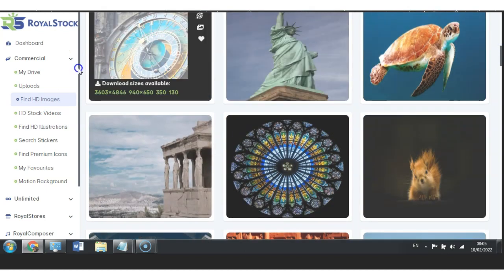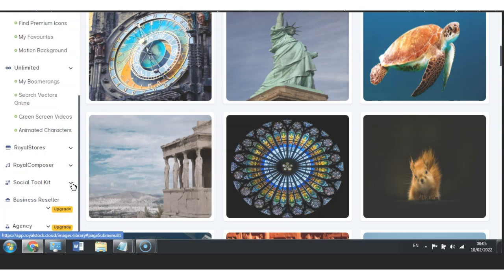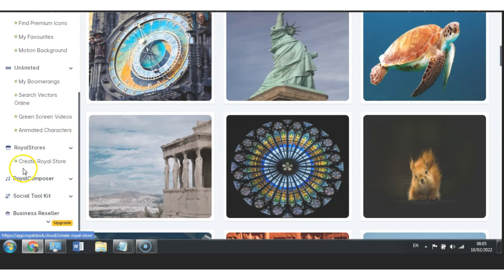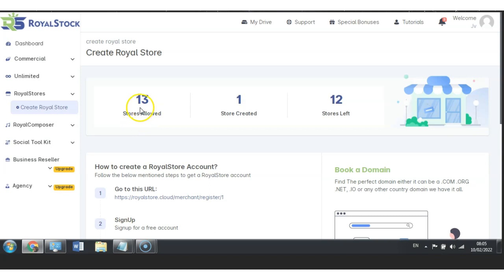Next, we also have HD Stock Videos, which works on exactly the same concept as HD Images. We also have Find HD Illustrations, the ability to search stickers, find premium icons, My Favorites, and motion backgrounds. Under Unlimited we have My Boomerangs, search vectors online, green screen videos, and animated characters. Then we have Royal Stores — you can create a Royal Store and you have 13 stores allowed, meaning you can actually build 13 stores.